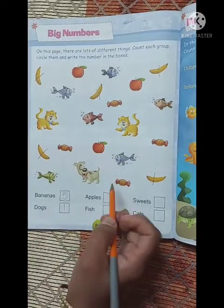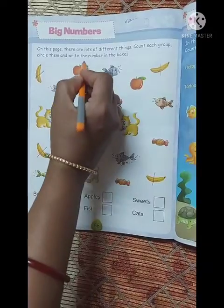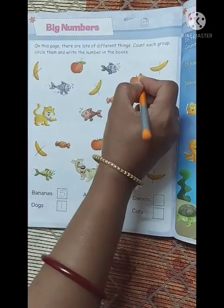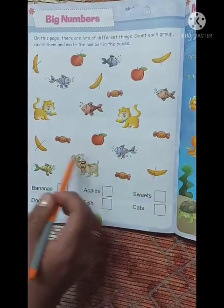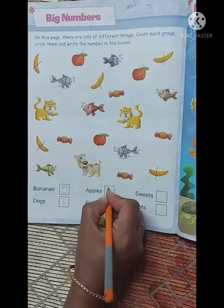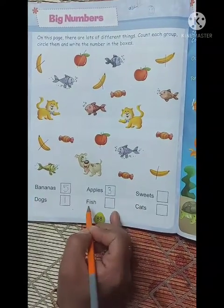Next है apples. One apple, two apples, three apples. और है? No. Three apples are here. So हमने number three लिख दिया.